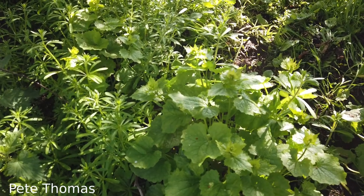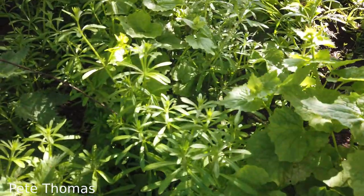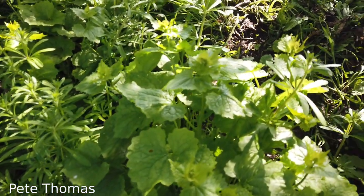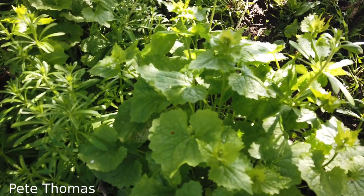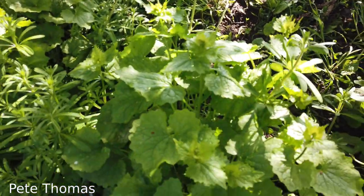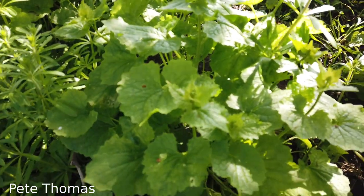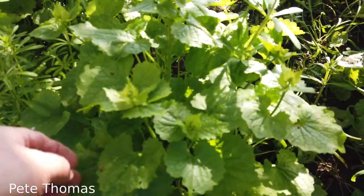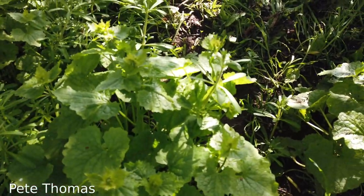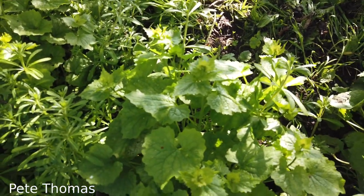I came out here today to harvest some cleavers — these little fellas that cling to your clothing. I'm also finding what we call jack of the hedge, or hedge garlic, which is excellent. It's a garlicky-flavored mustard brassica, a member of the cabbage family, and it's really quite tasty. I like to pluck the leaves and just nibble on them — it's a decent salad leaf as long as you catch it really quick.